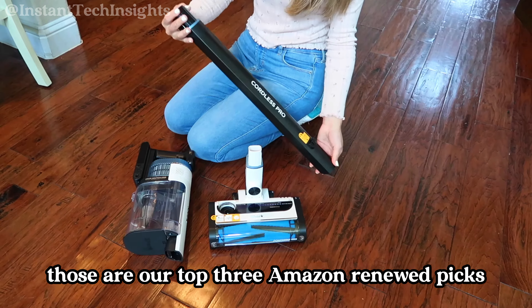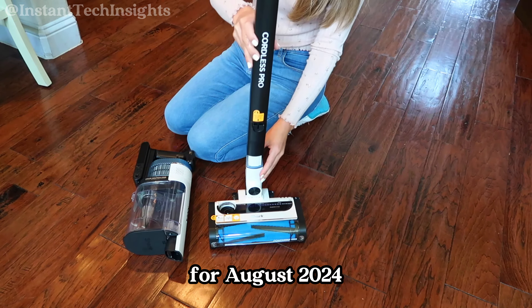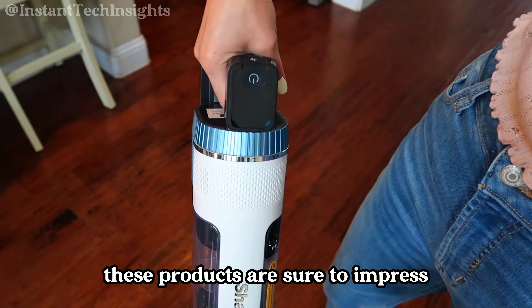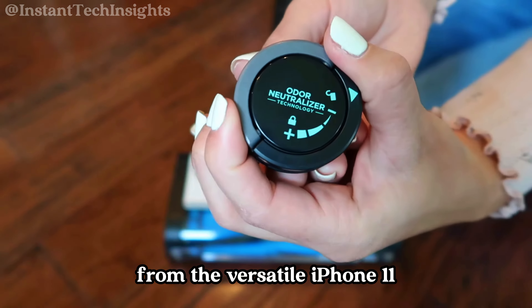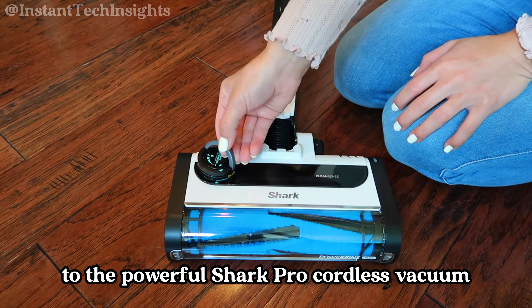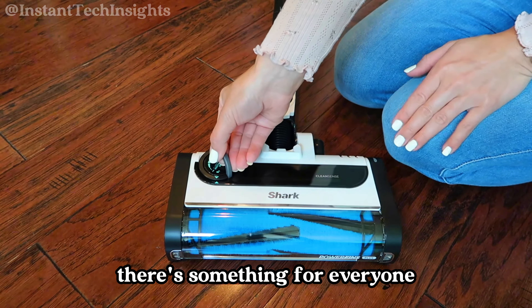Those are our top three Amazon renewed picks for August 2024. If you're looking for great deals without compromising on quality, these products are sure to impress. From the versatile iPhone 11 and the affordable iPad 2018 to the powerful Shark Pro cordless vacuum, there's something for everyone.